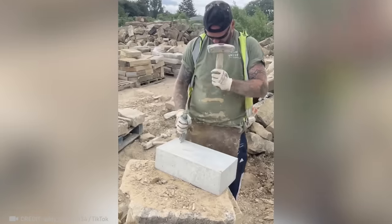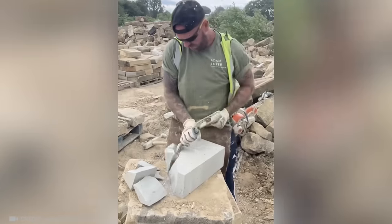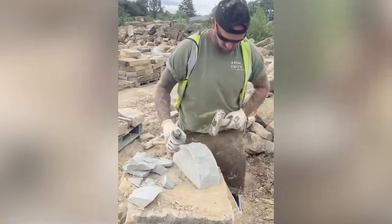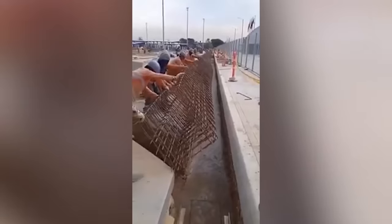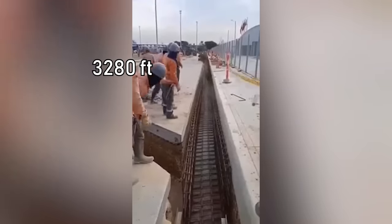The way this worker handles a hammer and chisel makes the stone break in the most perfect way. Some well-coordinated teamwork allows this team to easily push a pipe into a 1-kilometer trench.